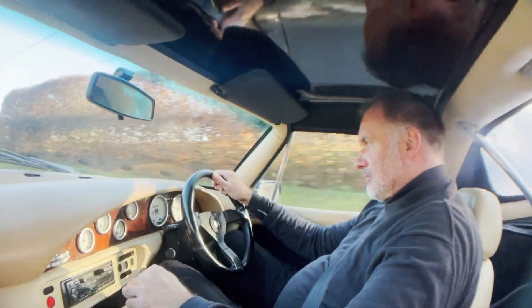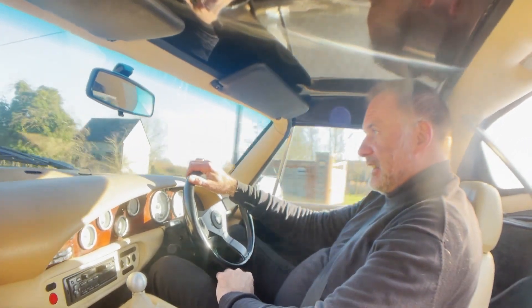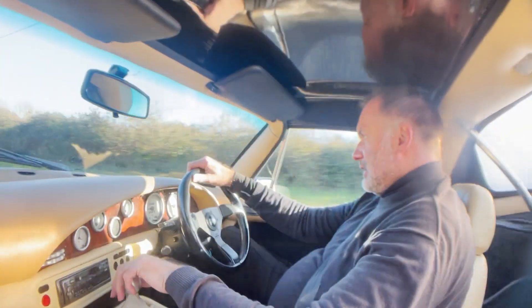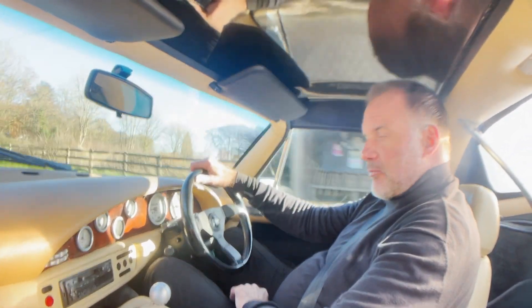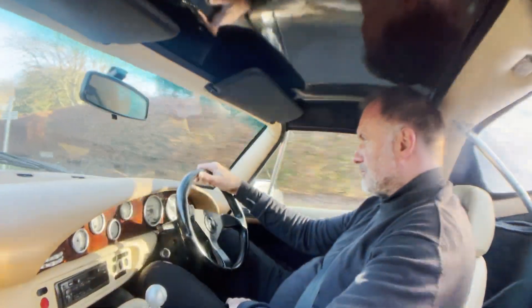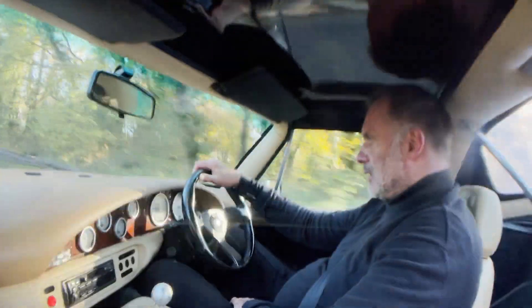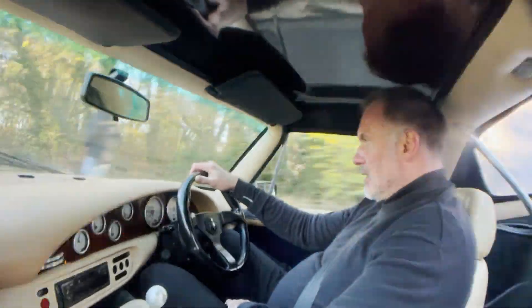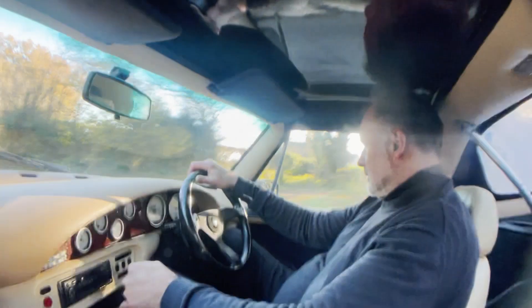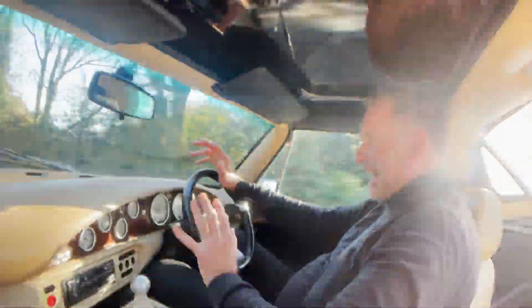One important point to note — I'm six foot six and there's actually plenty of room in this for me. Obviously you have to be a bit acrobatic getting in and out of it, but once you're in it's comfortable. So if you are a taller driver you shouldn't have a problem in one of these. It rides nicely.